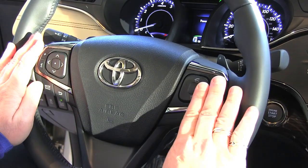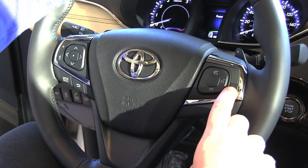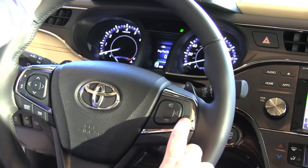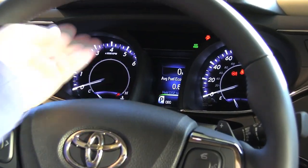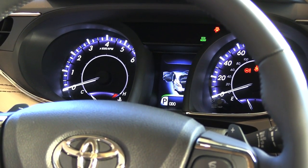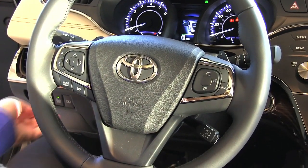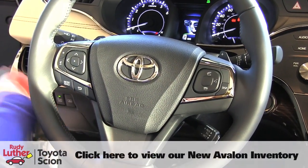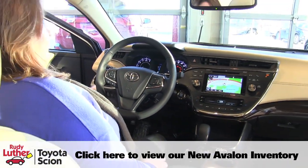Up here you have your voice controls along with your cell phone controls. We have the 4-inch display that gives you different information such as fuel economy, distance to empty, and beautiful gauges. Over here you've got your music controls. This vehicle is also equipped with blind spot monitors, and we have a rear shade button that will put your rear window shade up and down, which is pretty cool, along with a trunk release.